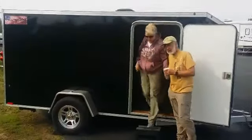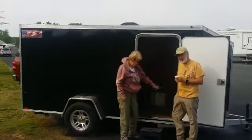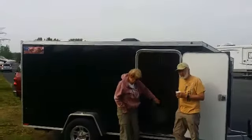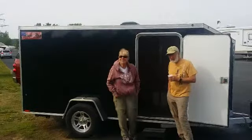Hey guys, this is Keith from Divorce the Horse and we're talking about tiny camping and off-grid living. I'm here with Don and Linda who have converted a motorcycle trailer into a camper. Just to give you an idea of how big this thing is — this particular trailer is all aluminum, made by America Pro, and is outfitted for two motorcycles.